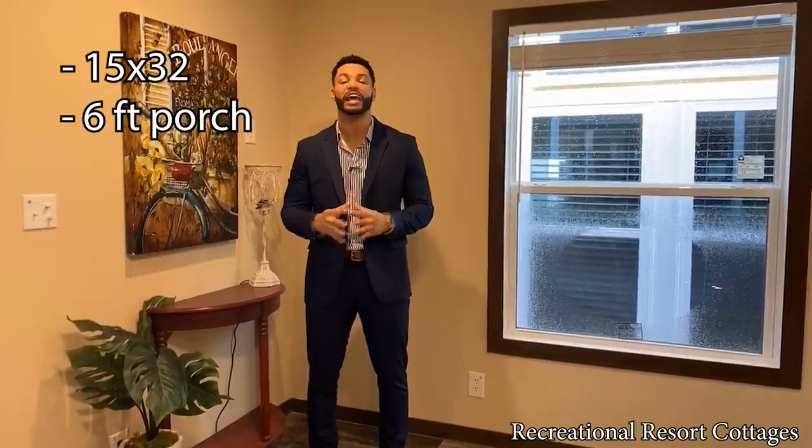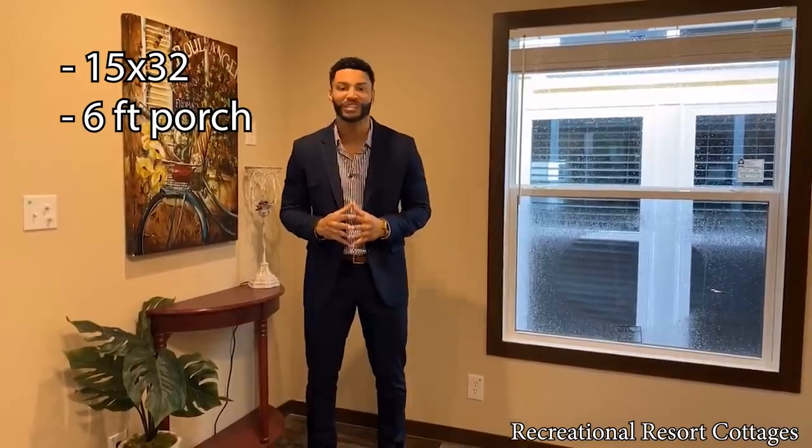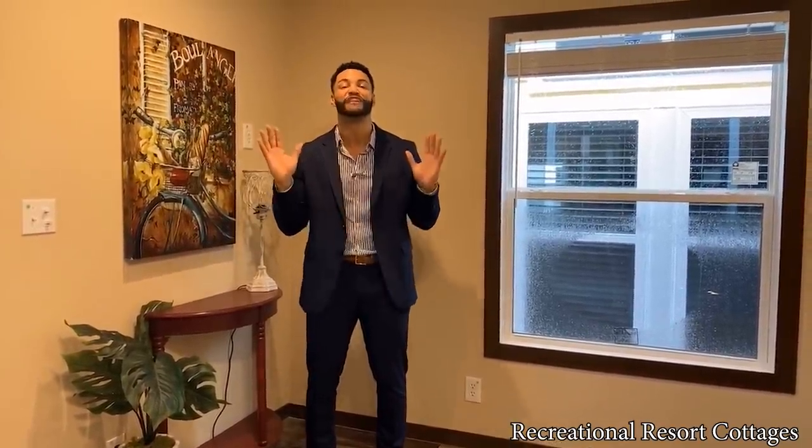This is something that you can see what you can get based here at Recreational Resort Cottages. This home, as you see it, is 15 feet wide, 32 feet in length including the six-foot front porch. And it's on sale today for $55,000 to the first person that calls us and says they want the Maltese sent their way. It is a doggone good deal.